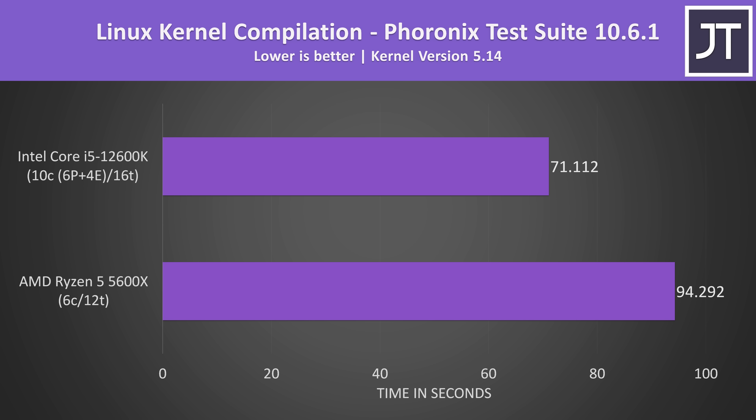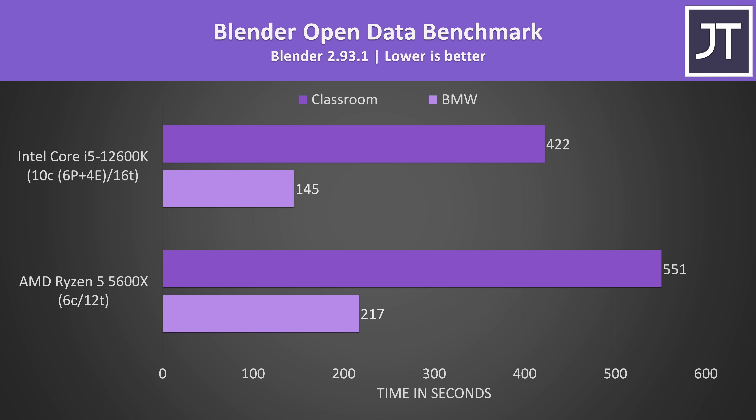Linux kernel compilation is the only test done on Linux rather than Windows 11. The 12600K was completing the task around 33% faster compared to the 5600X, so even without the new scheduler in Windows 11 the extra cores are clearly still being utilized. Blender was tested with the open data benchmark — another multi-threaded workload — where the i5 with its 16 threads was completing the longer classroom test about 31% faster than the 5600X with its 12 threads.